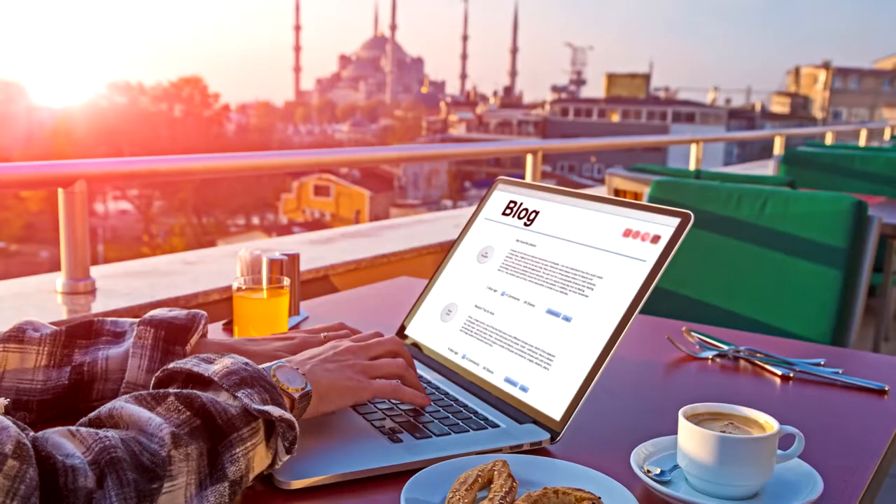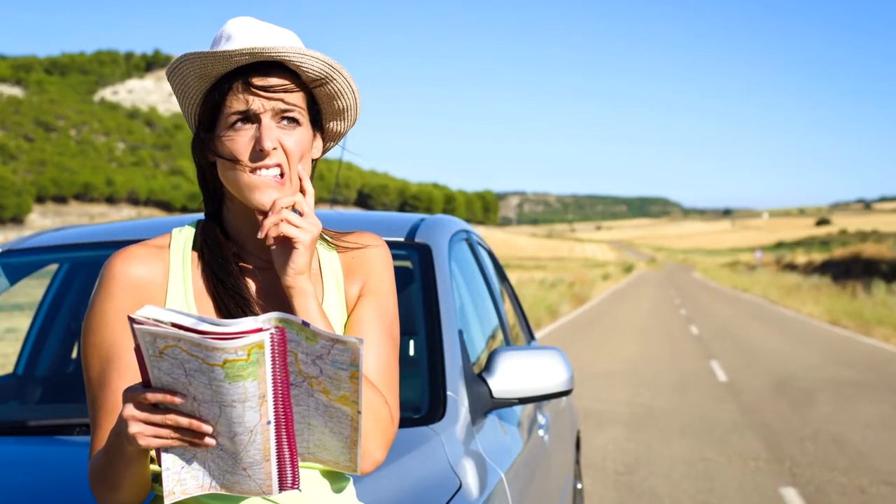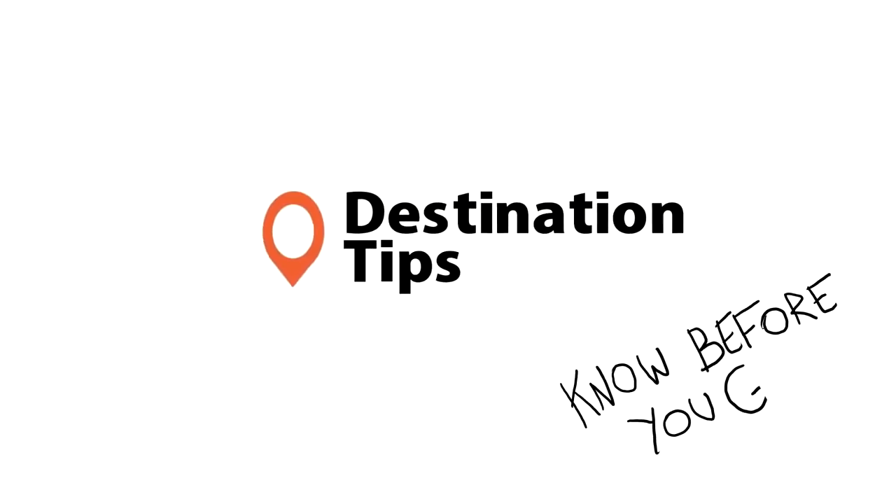Whether you're a vacational tourist or a full-time travel blogger, there are similar problems that you'll encounter whilst travelling that these hacks will help you avoid. Know before you go!